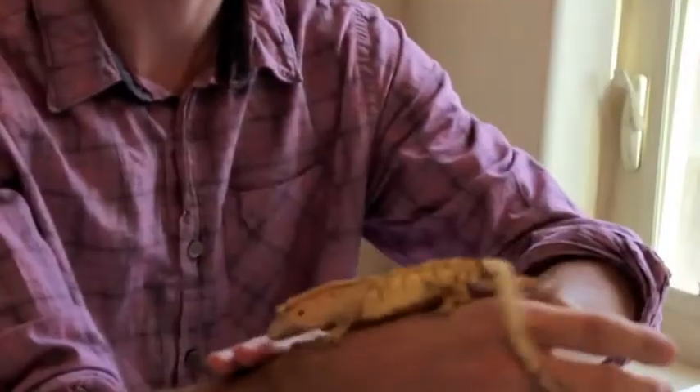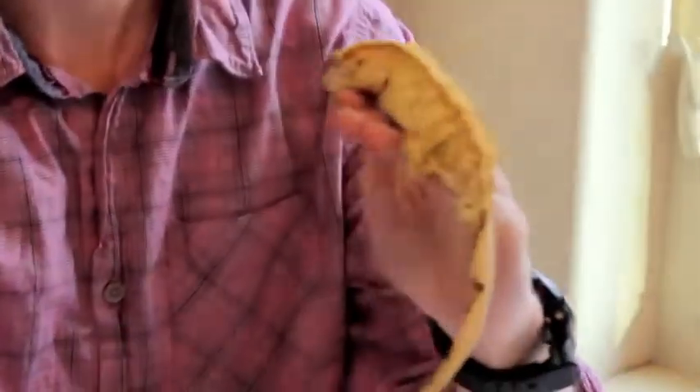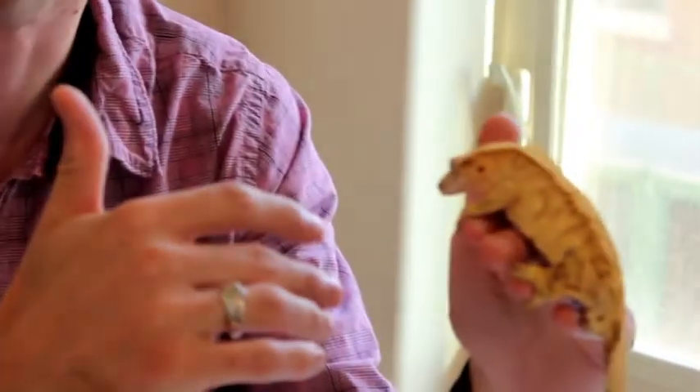And this is the crested gecko. Crested geckos come from the islands of New Caledonia, which are kind of temperate, humid islands over by Papua New Guinea. These crested geckos have a number of big advantages over almost any other kind of reptile you're going to encounter.